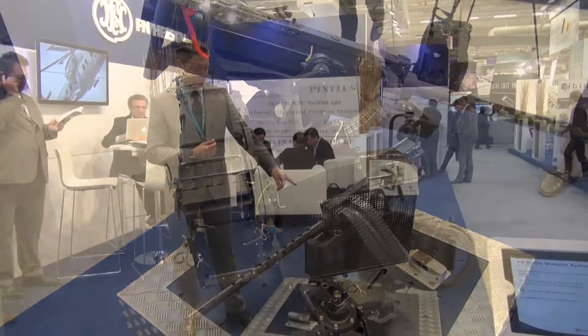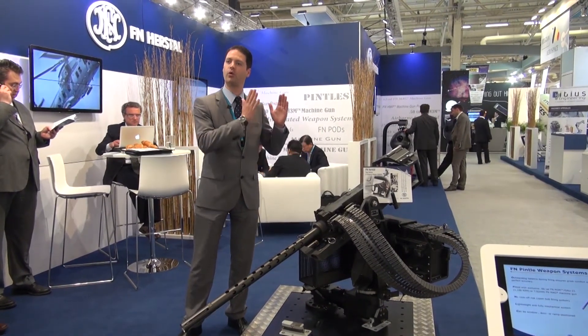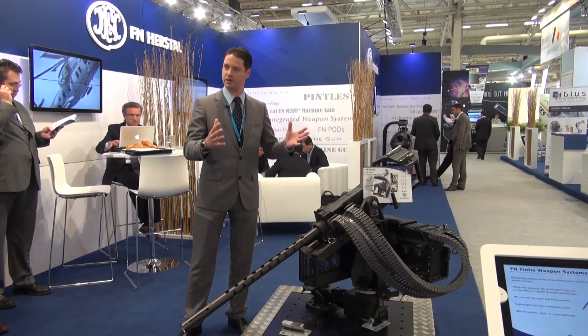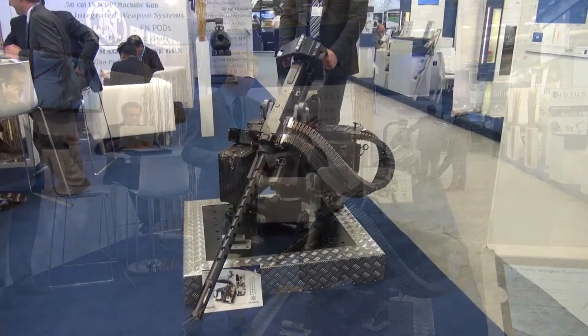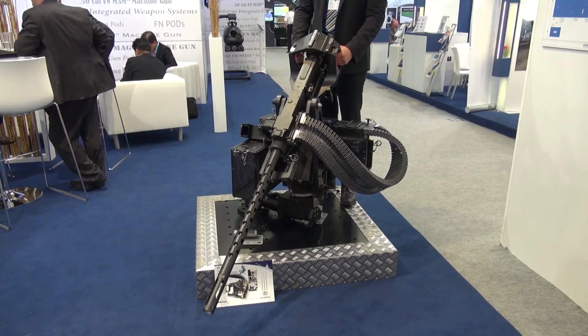The turning mechanism, as shown here, is in the storage position along the walls of the helicopter to free the cargo. As shown over here, we are in the storage position.